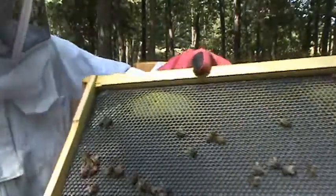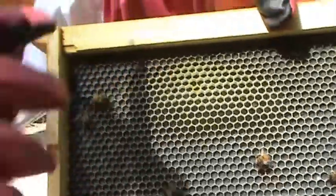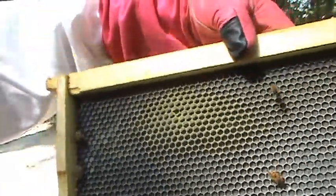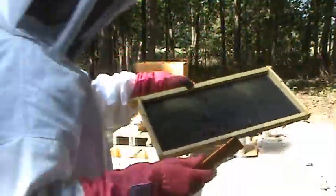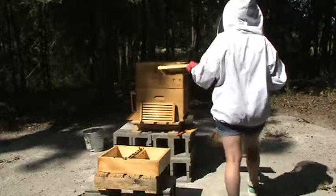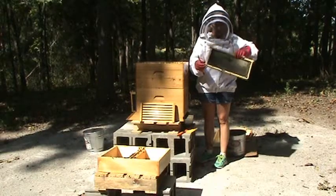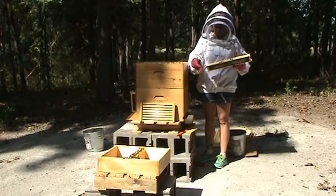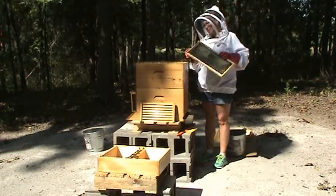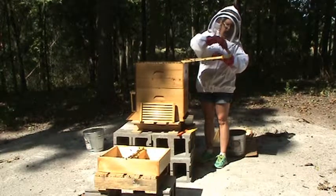I put this up close to the camera so you can see one of these little guys in the comb here — he's trying to run and hide. That's what I'm fighting. What happens is they can decimate a hive by eating all the honey stores, laying their eggs where the bees lay their eggs. Then there's no food left for the bees, and you just have a hive full of hive beetles.